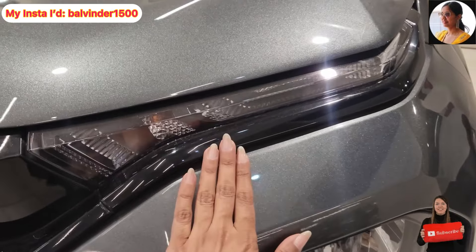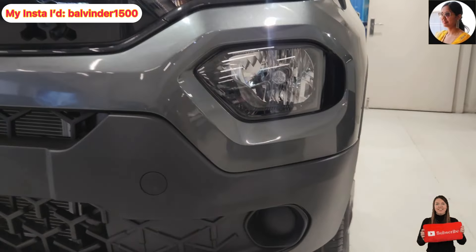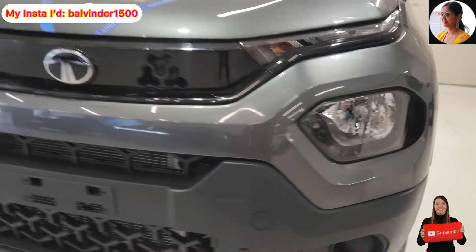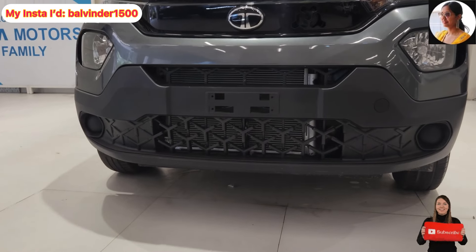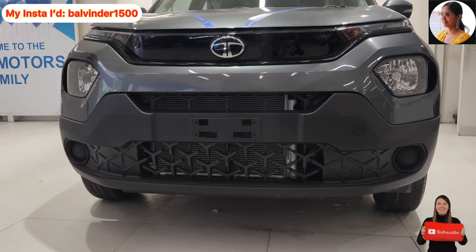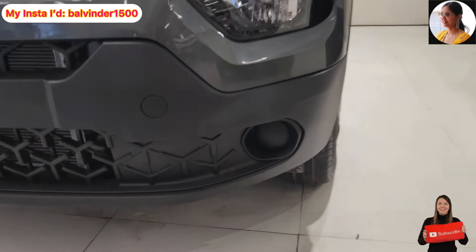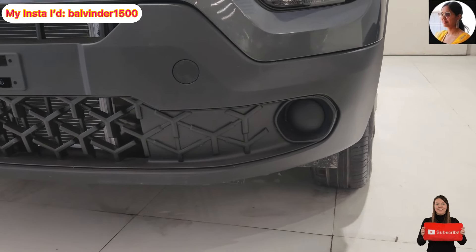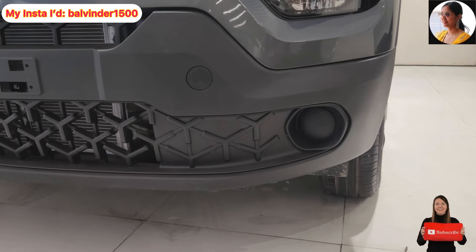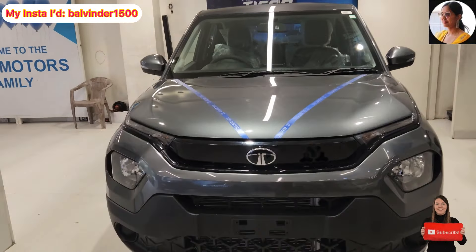You will see the turn indicator, which is provided in halogen. Below that, you will see the headlight setup, also provided in halogen. Looking at the grille, you will see a tri-arrow pattern in black. There is no fog light placement here, so if you want, you can fit one in the aftermarket or purchase it as an accessory at additional cost. You can also see the wiper placement here — that completes the front look.